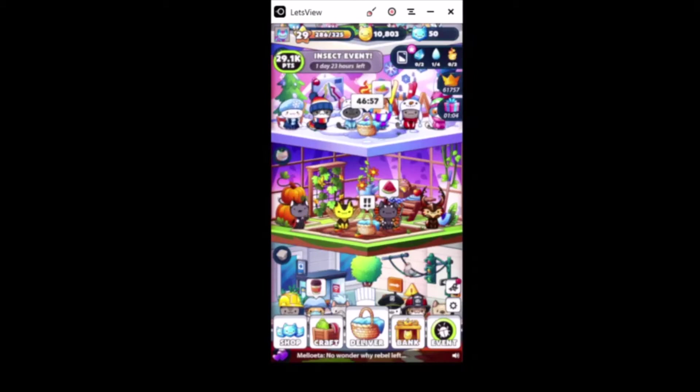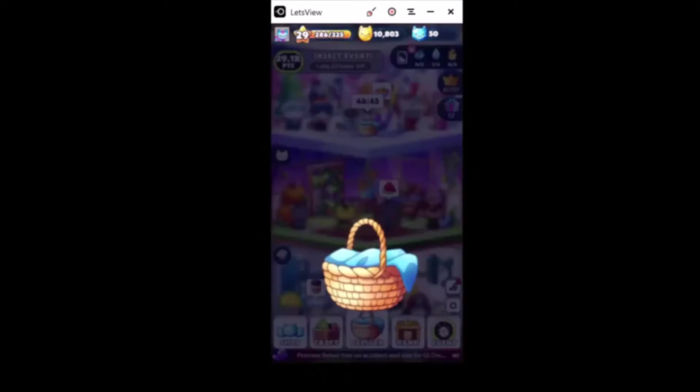Hello everyone and welcome back to today's episode of Cat Scan the Cat Collector. We have an insect event going on right now - I believe it's the second part of it. Let's go ahead and start off my video by playing the Lucky Cats game. We have a basket right here that's ready to be opened.